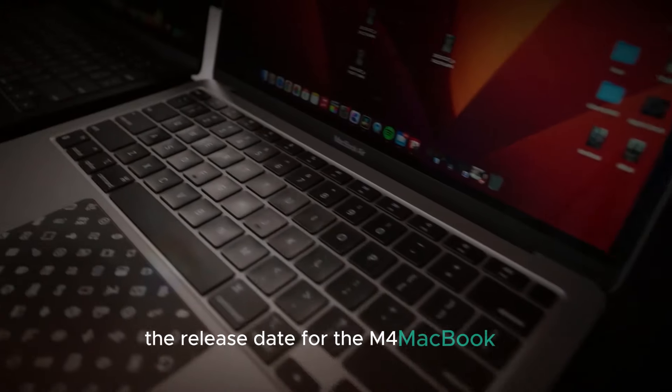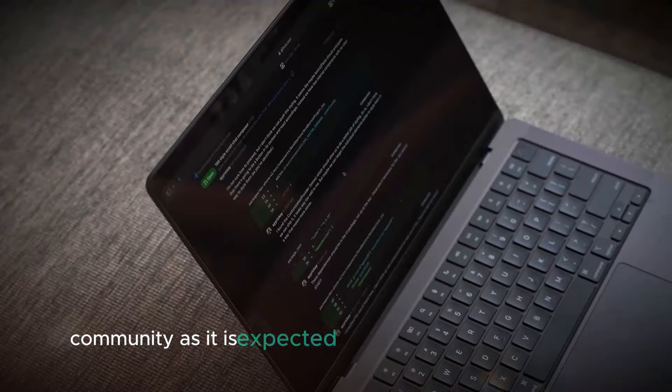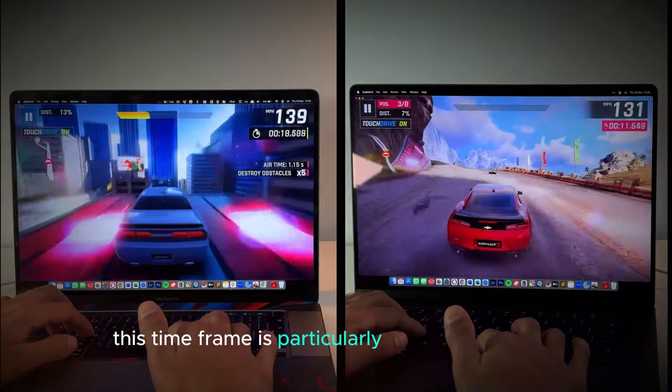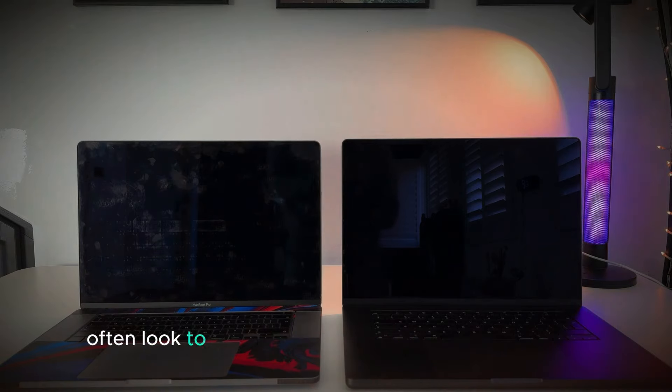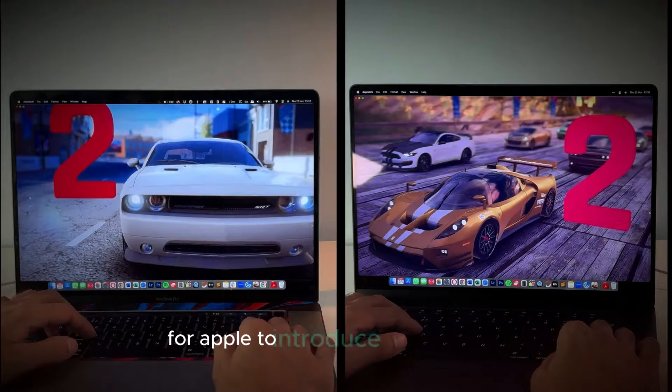The release date for the M4 MacBook Pro is sparking significant excitement within the tech community, as it is expected to launch in November 2024. This timeframe is particularly strategic for Apple, as it aligns with the holiday shopping season. Many consumers often look to upgrade their devices during this period, making it an ideal time for Apple to introduce new products.